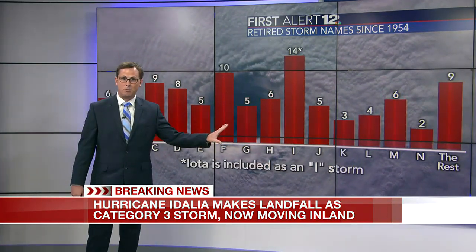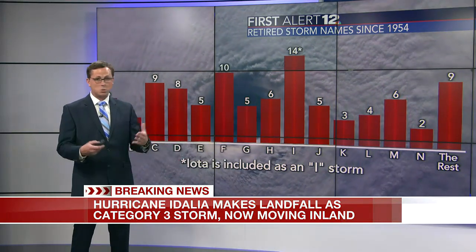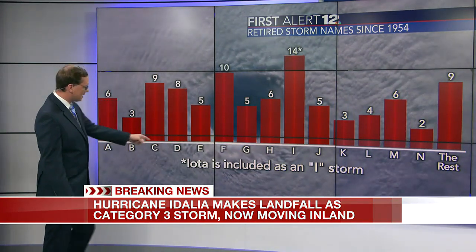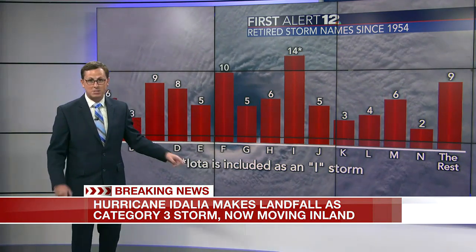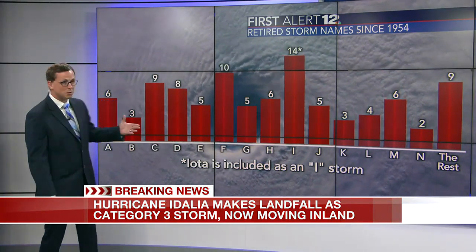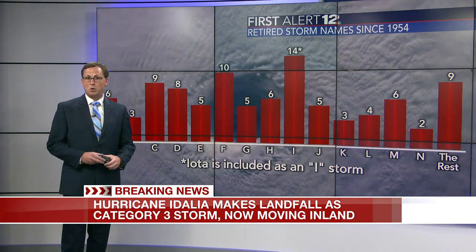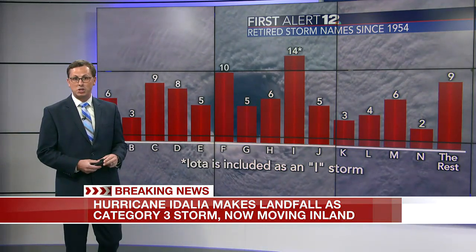There's a lot of chatter on social media about retired names. I storms are the most commonly retired storm names, and this one is an I storm, of course. Do we know if it will be retired? Not yet, but it has a chance considering how intense it is. There have been 14 I names retired — that does include Iota, which was a Greek name, so if you're going off non-Greek names it's 13. The next closest letter is F with 10. The National Hurricane Center, among other entities, will survey the damage and look at the data, and determine in the coming months whether or not this storm name will be retired. If it is, it's taken out of rotation and a new I name will be inserted.